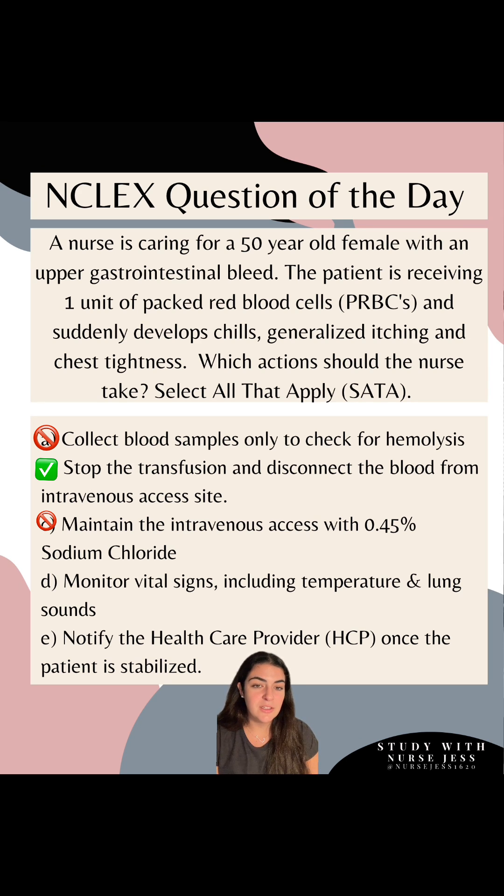Option D: monitor vital signs including temperature and lung sounds. Yes — especially lung sounds, because if you're hearing rhonchi, you may have bronchospasms, and crackles can indicate fluid overload. We want to make sure we assess all of that.